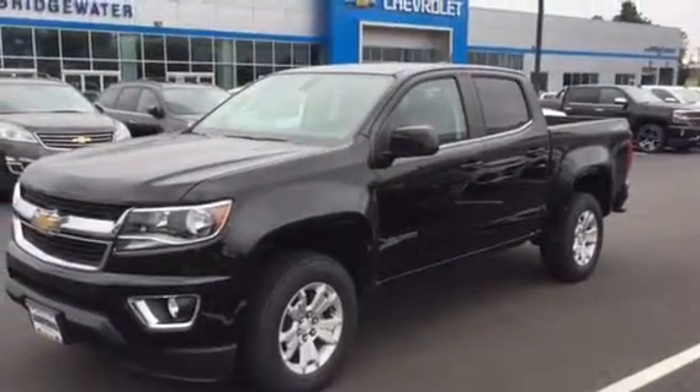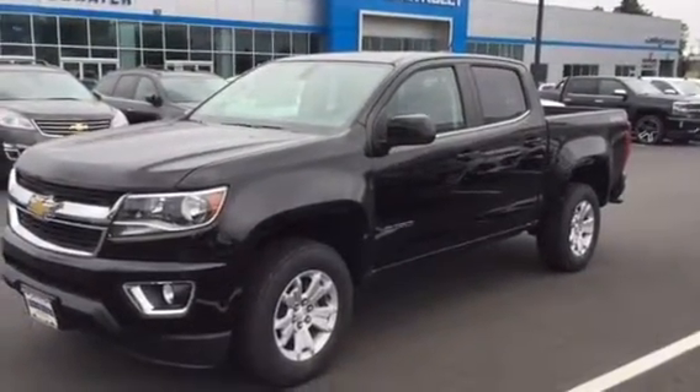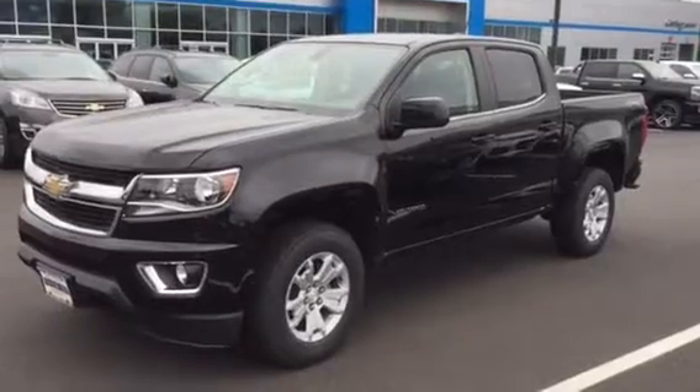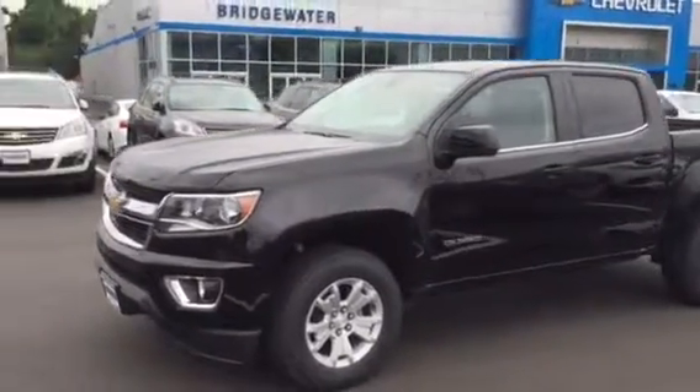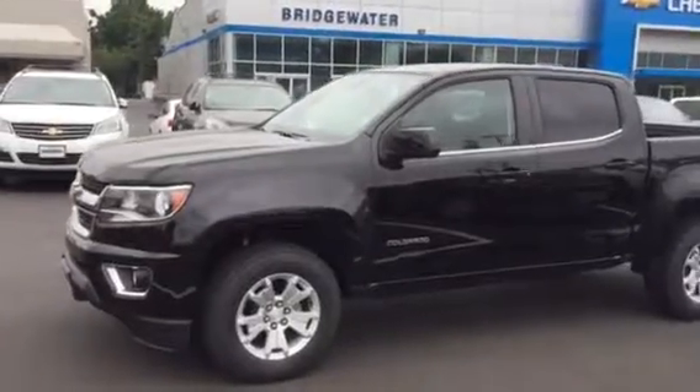Hey Patrick, this is Jim at Bridgewater Chevrolet. I thought I'd include a short video of one of our 2017 Colorado crew cabs for you. I know you're not ready yet, but at least you can take a look at this and do a little bit of a walk around.